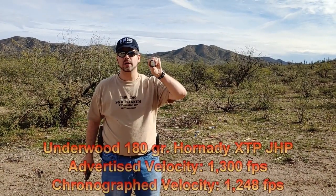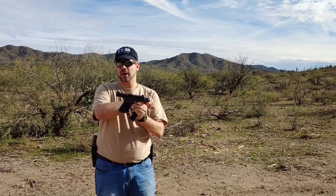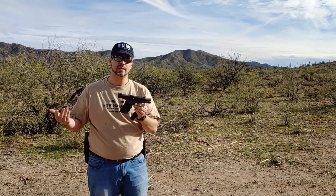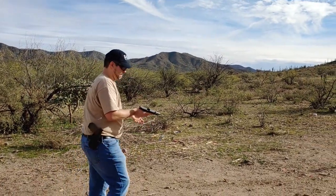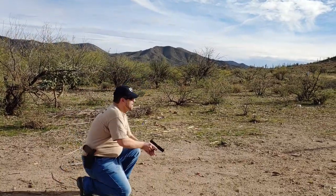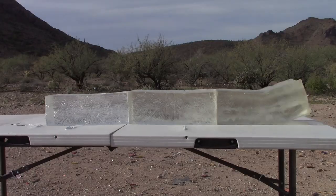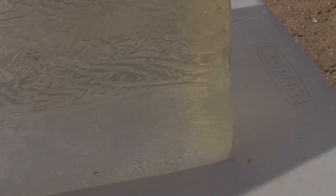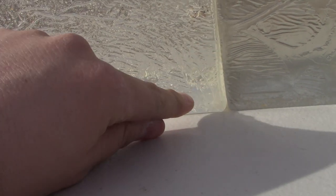Okay, so I've got 180-grain XTPs in my 10 millimeter. The firearm we're using today is a Glock 20 Gen 4. I am using a KKM barrel, but it is the standard 4.6-inch length — I just find it's a little bit better with lead rounds, so it's easier to stick with a barrel that's consistent. It came right through here and stopped just past the block — looks like we're at just about 17 inches. That's a nice clear picture of the bullet right there. It clearly expanded very nicely.